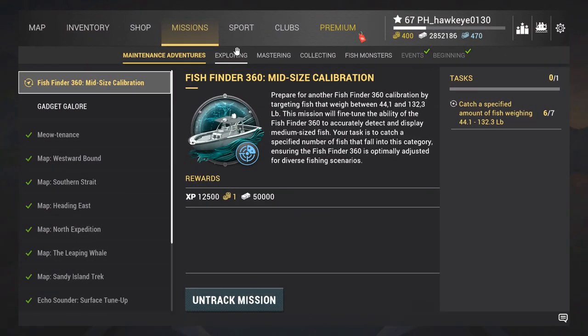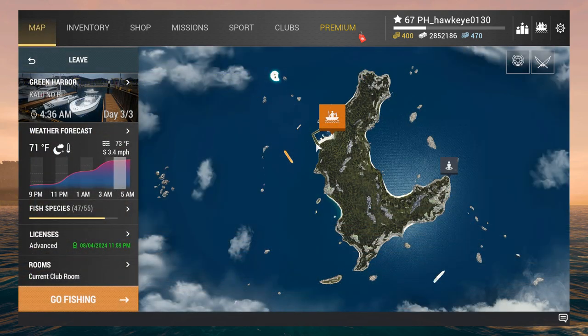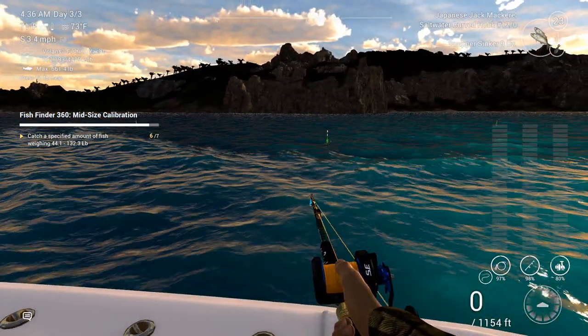Hey guys, this is Hawkeye, and I am back with another episode of Fishing Planet. We are here at Kajanori, trying to finish off this mid-sized calibration mission. We got six out of the seven. Once we get the rest of these, we will be on our way to the next maintenance mission, which I suspect is going to have to do with large species. So let's go ahead and jump back in here and get our gear set up.